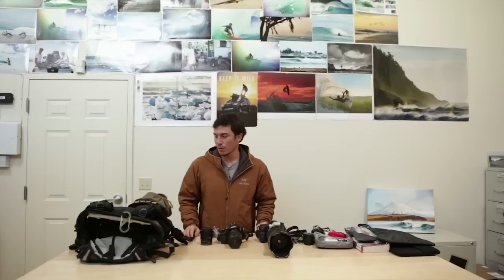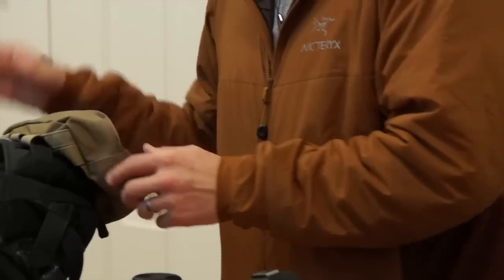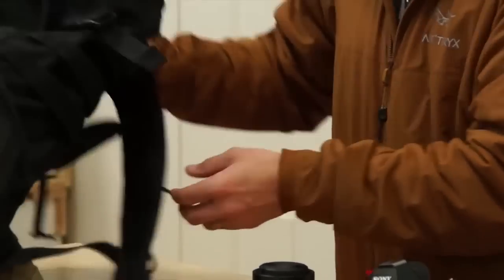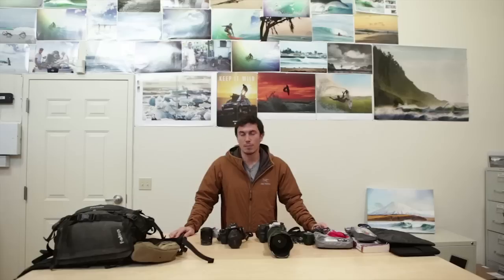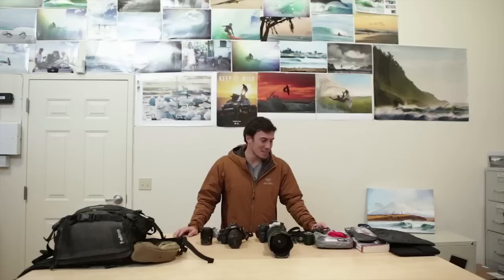Nowadays for most scenic stuff your iPhone works pretty awesome. So that's basically my everyday go-to travel kit. Thanks for sitting with us through this — if you have any questions, feel free to write in the comments below and I'll try to get back to you about the gear I'm using. A big part of traveling for me is keeping it light, and although this doesn't seem light, it feels pretty light to me. Thanks again!